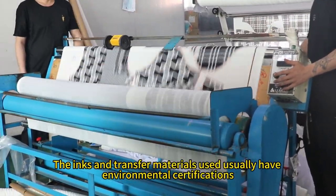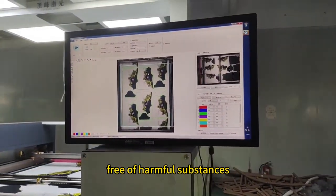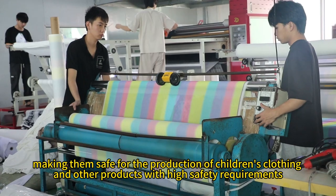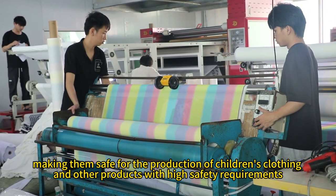The inks and transfer materials used usually have environmental certifications free of harmful substances, making them safe for the production of children's clothing and other products with high safety requirements.